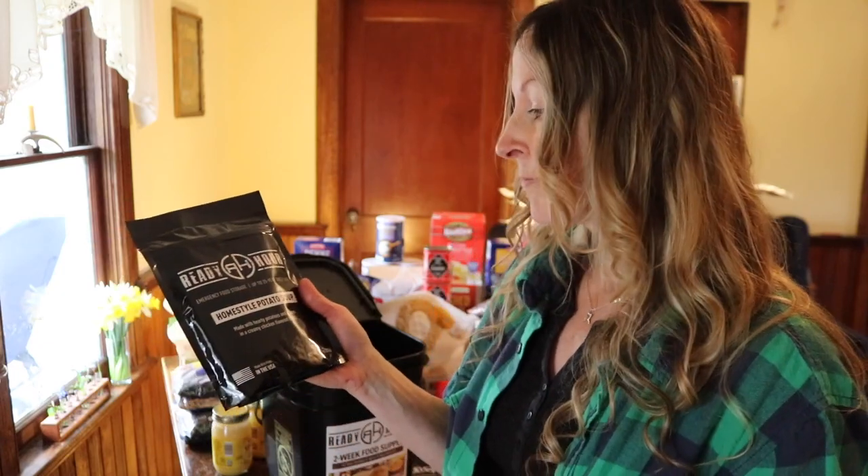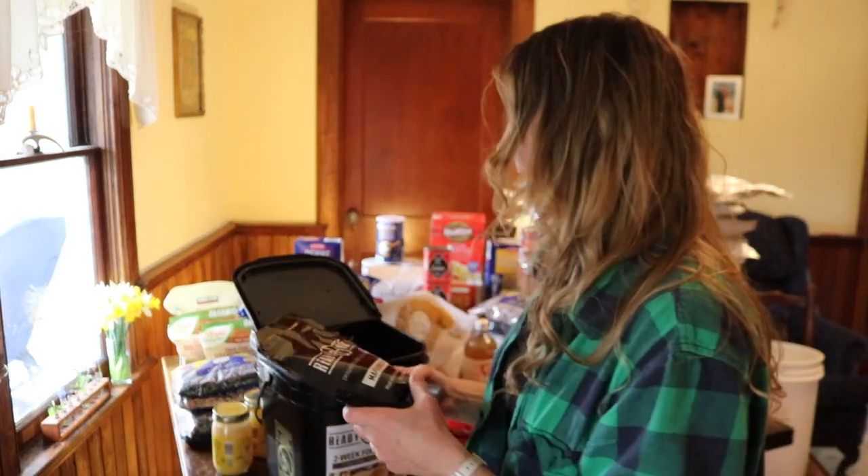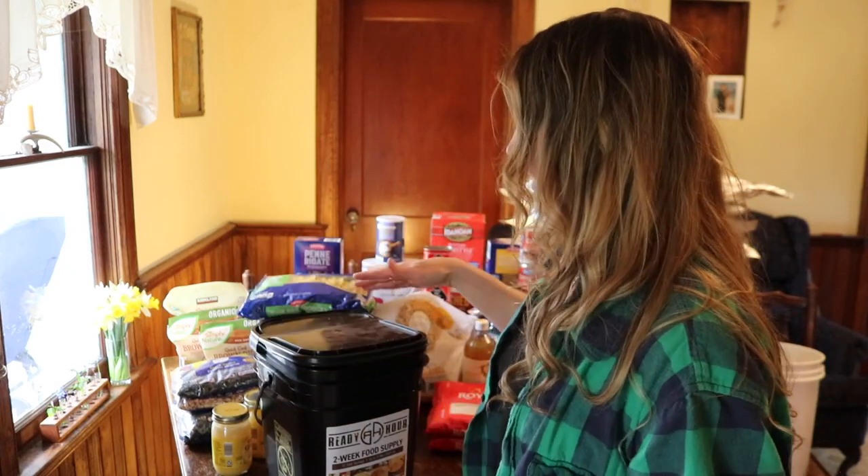I did try the homestyle potato soup. You dump it into water and simmer — the package said 20 minutes but it took more like 30 to get the right consistency. It was very tasty and made quite a big pot of soup, but again, this bucket is just really high on carbohydrates for the value you're paying.